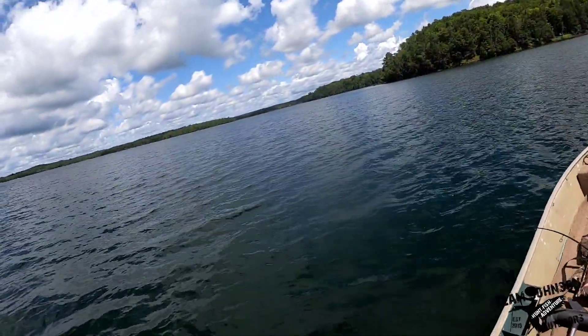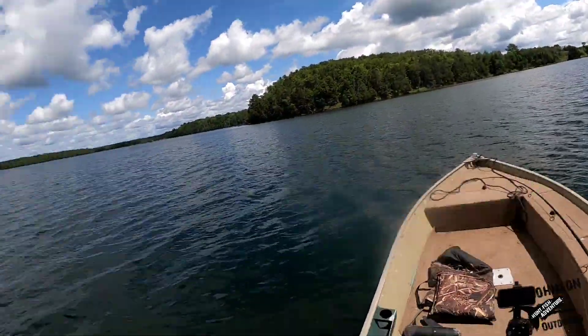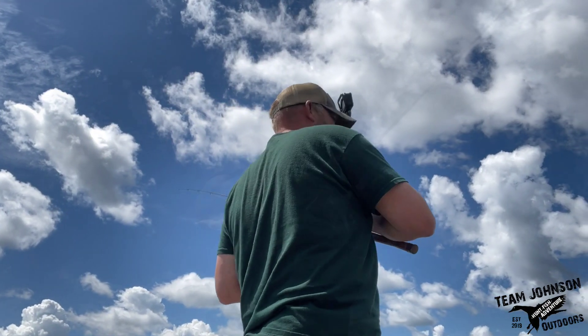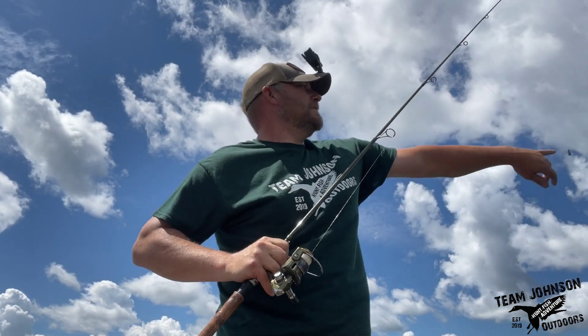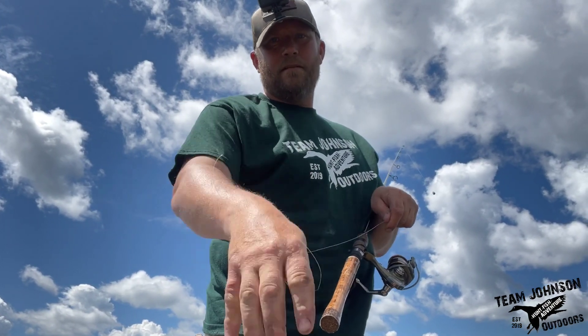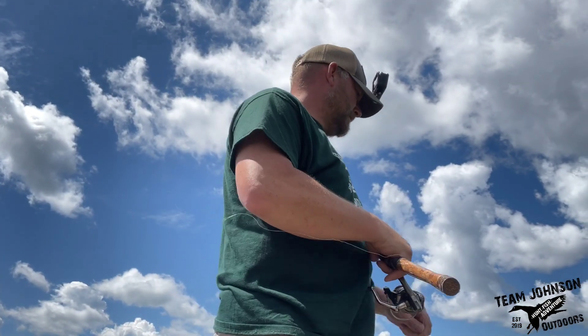That might be a good one — well, it got me off. That'll do it for this edition of TM Johnson Outdoors. Got some smallies, had one break me off right there at the end. Anyway, thanks for watching, stay healthy, I'll see you guys next time.